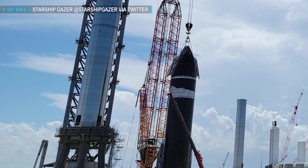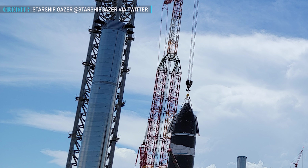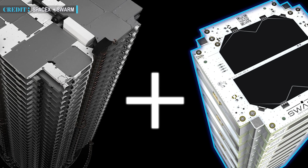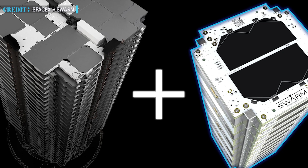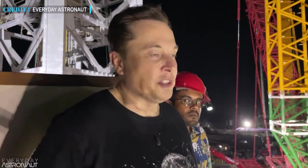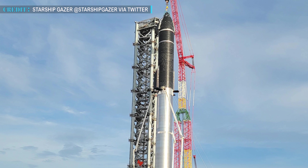Hello friends, welcome back to Engineering Today. We are back with some exciting updates for you. We will begin our news with SpaceX's Starship update. After that, we will briefly talk about SpaceX's acquisition of Swarm Technologies. At the end, we will take a look at a few points from Musk's interview with Tim Dodd. Let's begin our first update based on Starship.